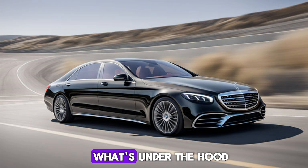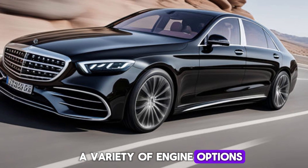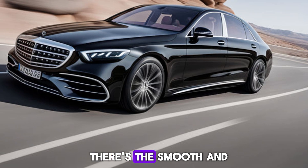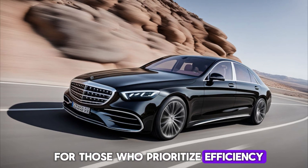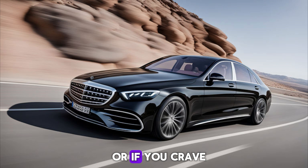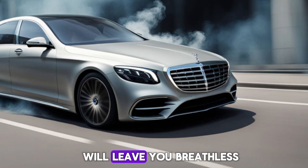Now let's talk about what's under the hood. The S-Class offers a variety of engine options to suit your needs. There's the smooth and powerful turbocharged inline-six for those who prioritize efficiency, or if you crave heart-pounding acceleration, the twin-turbo V8 will leave you breathless.